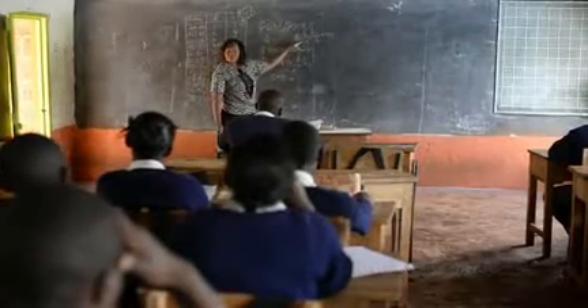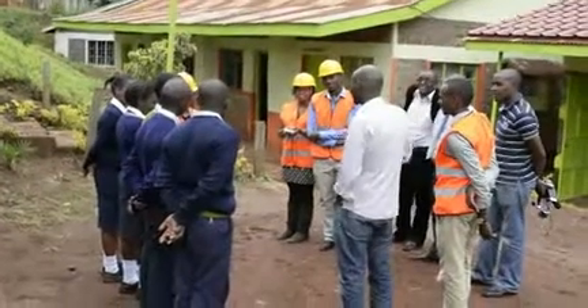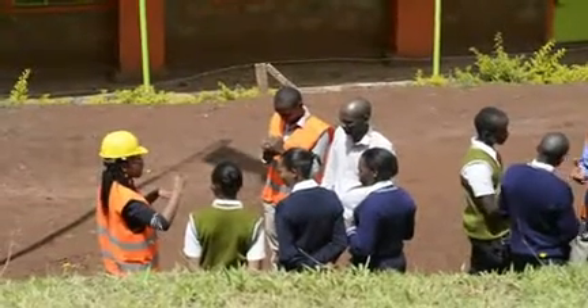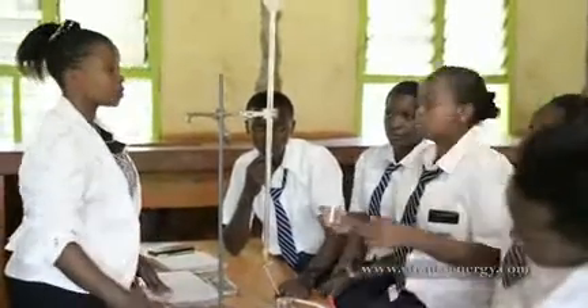I have seen some students being very interested in whatever is happening. They have been asking questions about the installations. Some are more likely to pursue courses related to energy and power. They have been asking how to operate some of the equipment we have, and at the same time, some are now interested in computer studies.